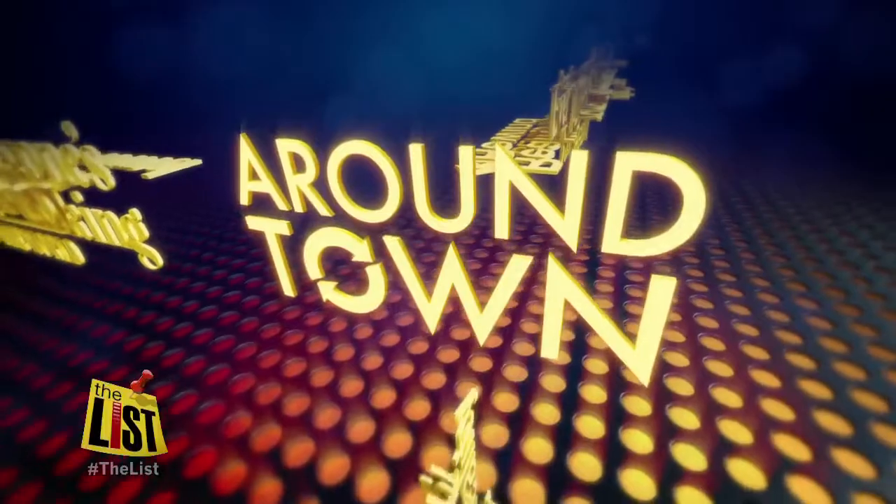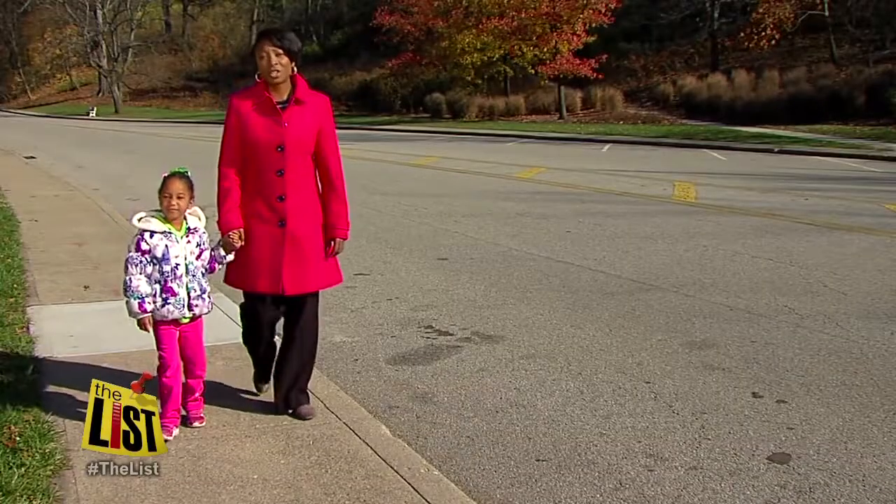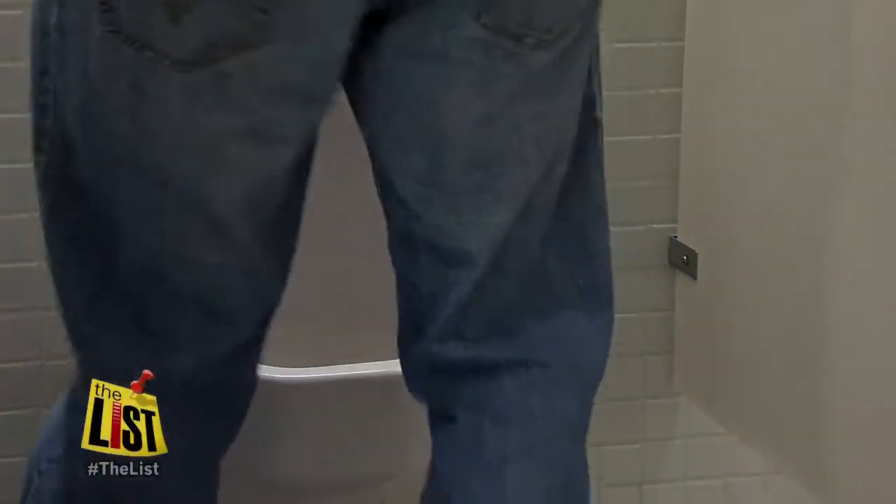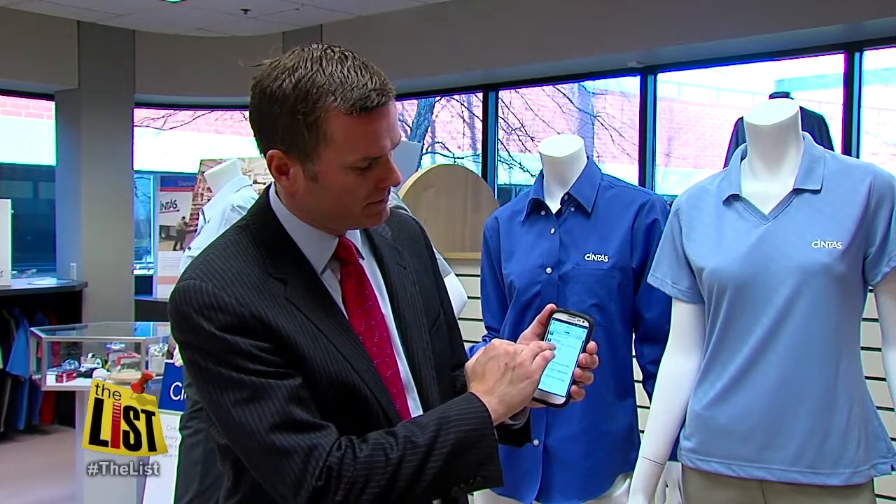Need to find that restroom? Like right now? There's an app for that. Janelle Walton has the scoop around town. How many times have you heard this when you're out and about? Mommy, let's go to the bathroom. Well, when nature calls, you can answer with your smartphone.